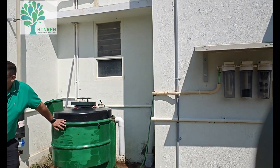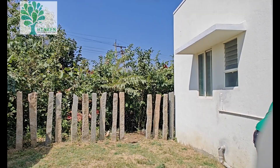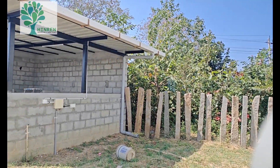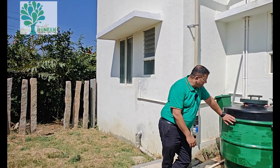This is a biogas plant. In the course of time, a cattle shed is going to come here. So this is going to be used to digest the waste generated in this property as well as some amount of cow dung.